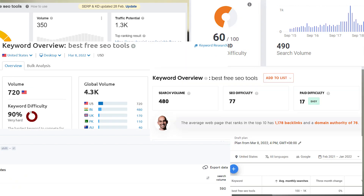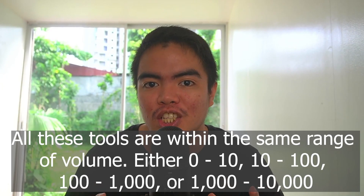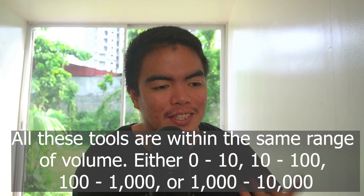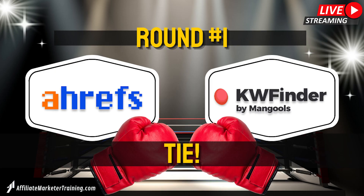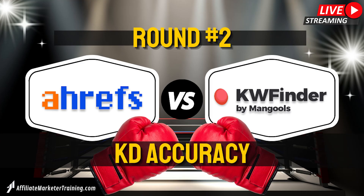What you can see here is that they almost never have the same traffic volume, however they always have the same range. What this shows us is that these traffic estimates are really just that — they're just estimates. So who's my round one winner? Well, it's a tie, because both Ahrefs and KWFinder actually give you the correct range of how many people are searching for that keyword every month.